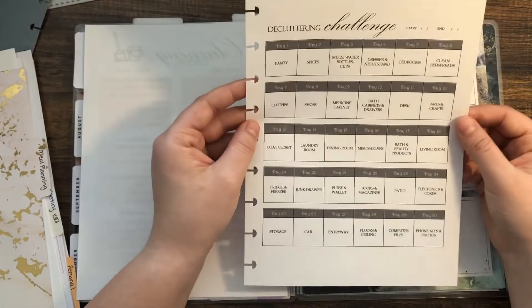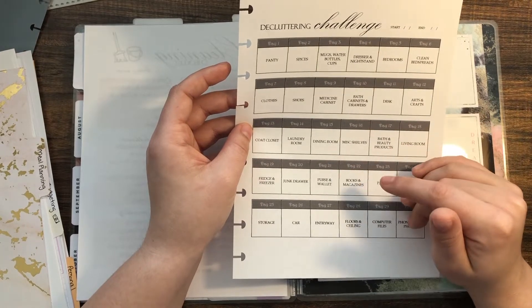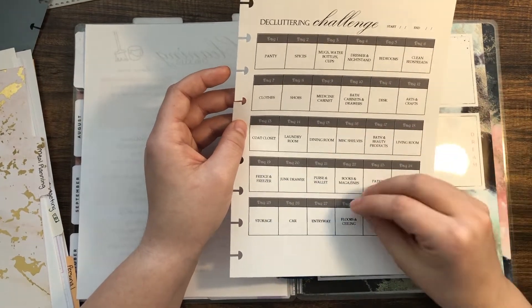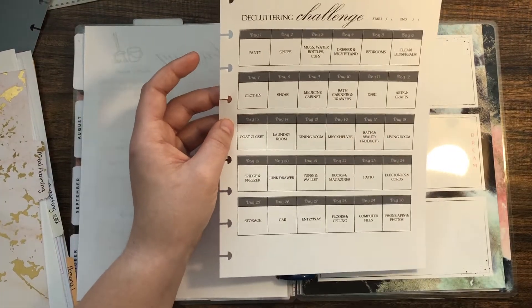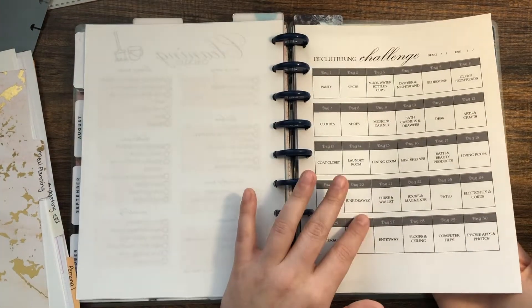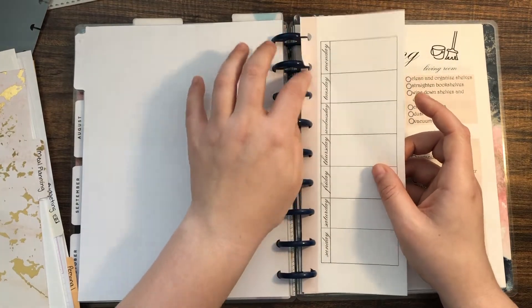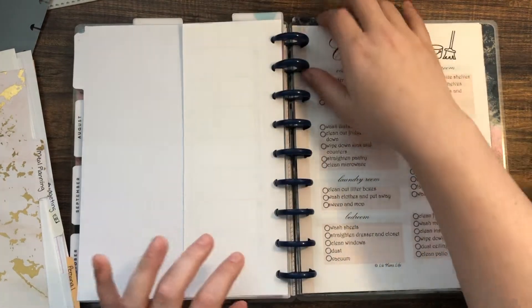I also found a decluttering challenge. I'm not 100% sure where I got it from — I've been watching so many YouTube videos and googling — so I'll try to find it and link it. I made this chart but it was not my original idea. I also have another copy of it, and I think I'll use it for zone cleaning to decide which zone to do each day.